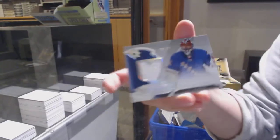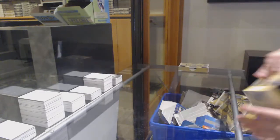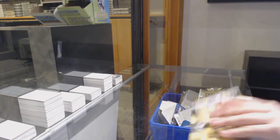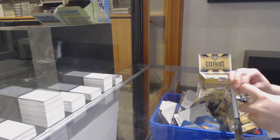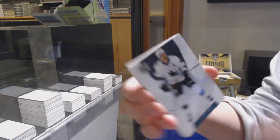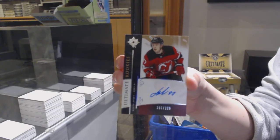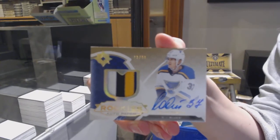And a rookie jersey of Igor Shesterkin for the New York Rangers. We've got a base card numbered to 149 for the San Jose Sharks — Tomasz Hurtle. Number 225 Retro Rookie Auto for the New Jersey Devils — Nikita Gusev. Rookie Auto Patch number 299 for the St. Louis Blues — Clem Costin.